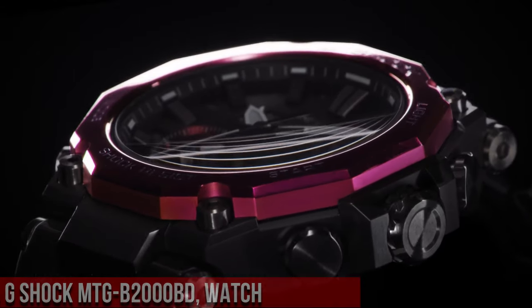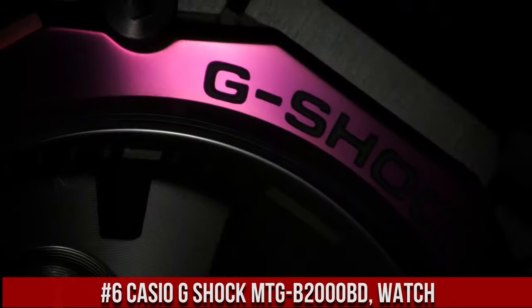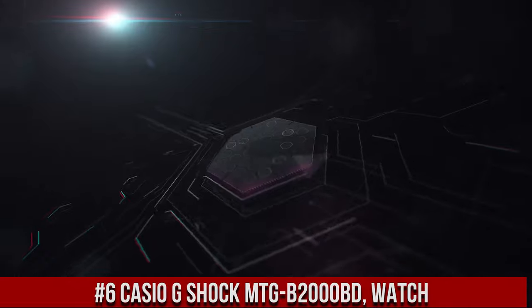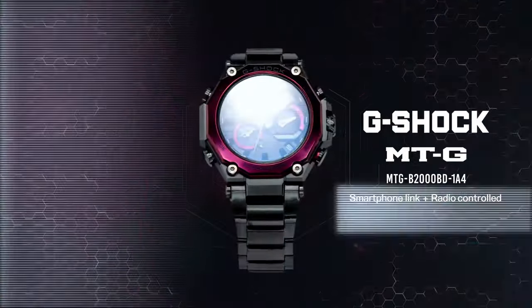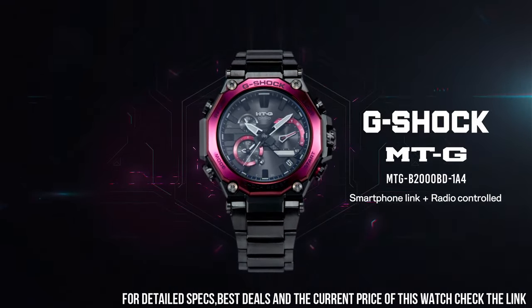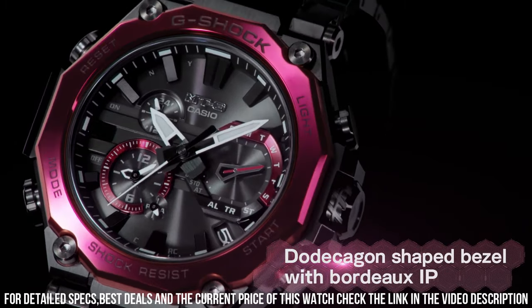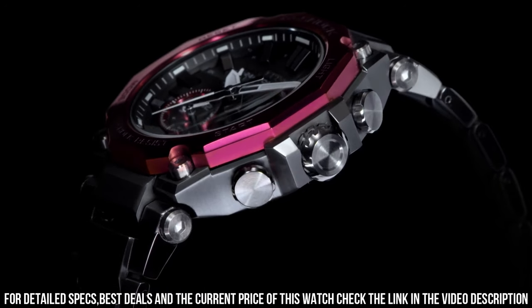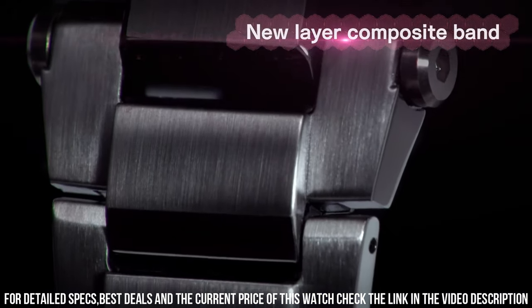Number 6: Casio G-Shock MTG B2000BD Watch is a premium and highly functional timepiece that combines style and performance. The watch features a 55mm stainless steel case and a black resin strap, which makes it both durable and fashionable. The display is a digital LCD with a resolution of 360x360 pixels, which provides clear and easy-to-read information. The MTG B2000BD is powered by a solar-powered quartz movement, which provides accurate timekeeping.